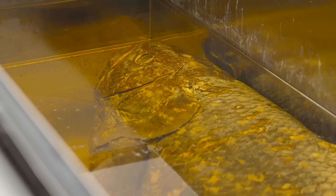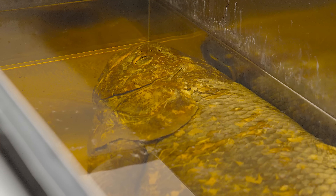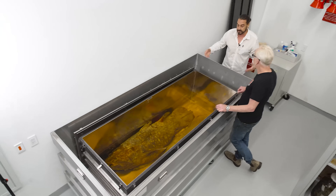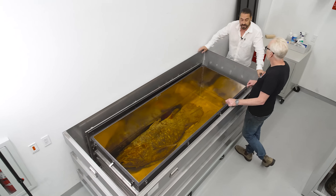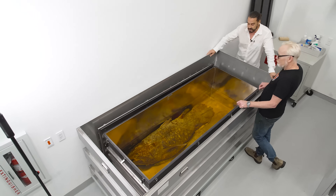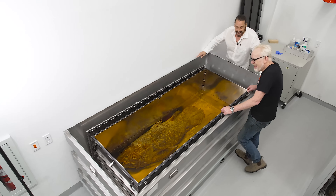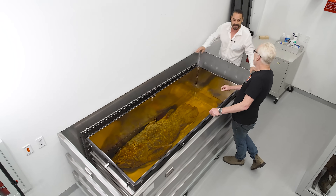Am I correct that coelacanths are still fairly rare to find? Yeah, they're not that common. A lot of species that we have in most natural history collections — we have several hundred, maybe not thousands — but I think there's only a couple hundred coelacanths worldwide in museum collections. The Academy of Sciences has one. We've got two — actually, we have more than two, which is a story I'll tell you about in a minute.